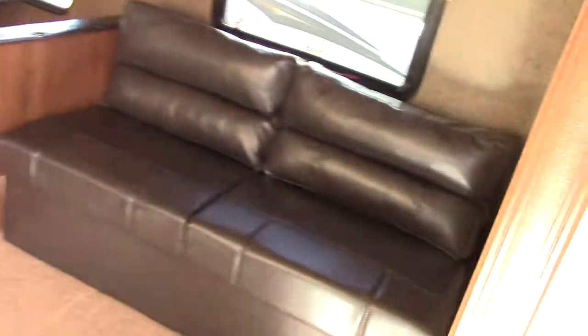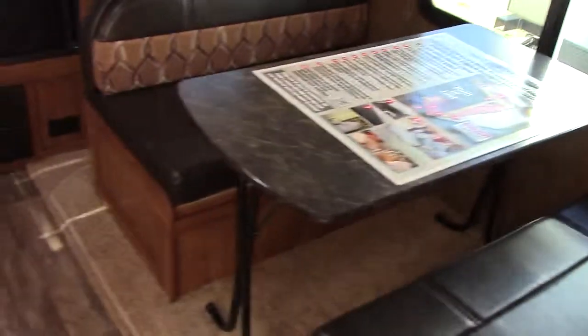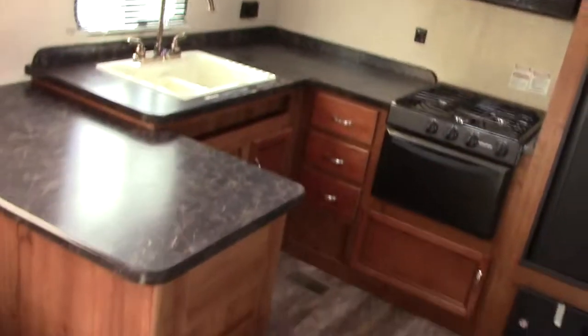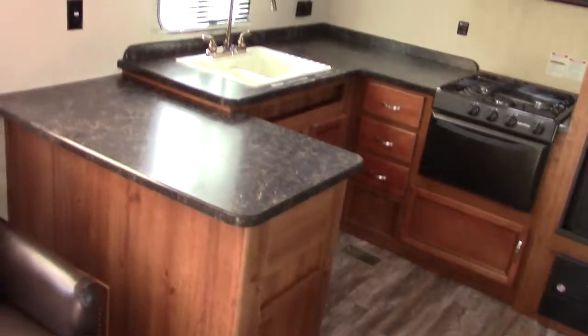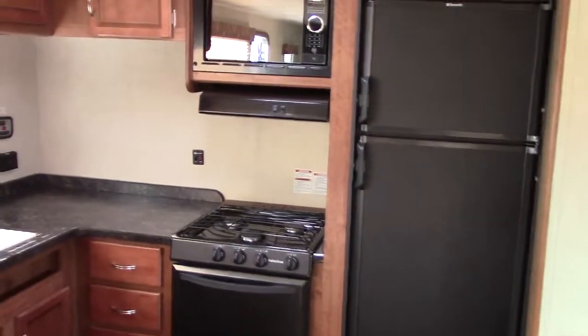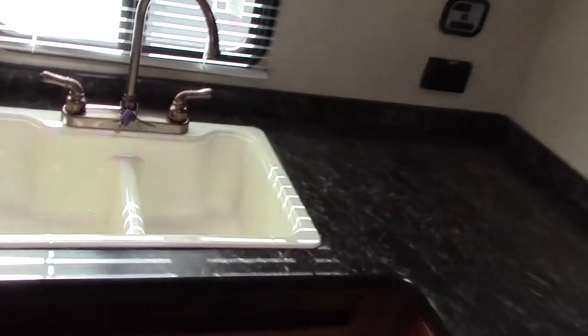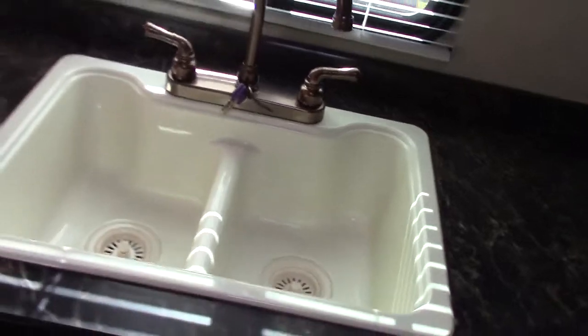I'm going to show you a few inside features. The super slide — this being a rear kitchen — has the sofa in the middle, so this is a mid living room and dinette set in the back. Here's our rear kitchen with very good countertops and cabinetry for storage, a two-way gas-electric refrigerator, and a nice vented sliding kitchen window that shows the door side of the campsite.